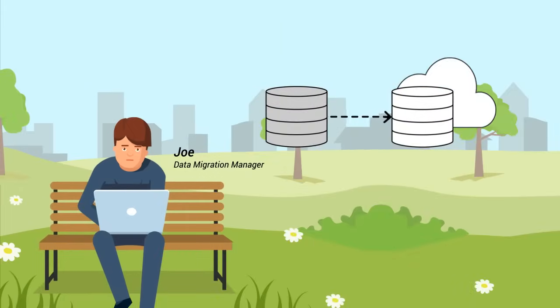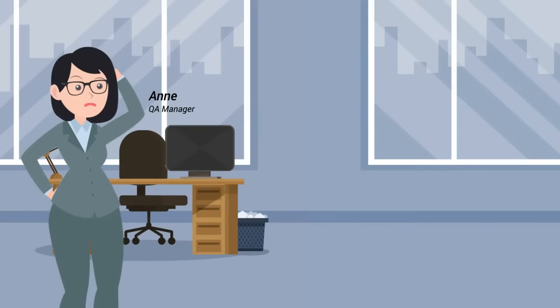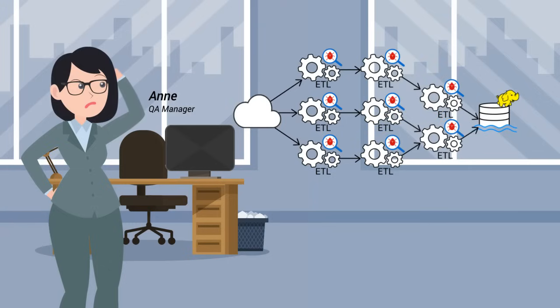Joe's company is migrating in-house systems to cloud, and he is worried about data migration testing. Ann wants to implement DevOps and automate testing for her ETL process and big data processes, but she's running short of time, money, and resources.